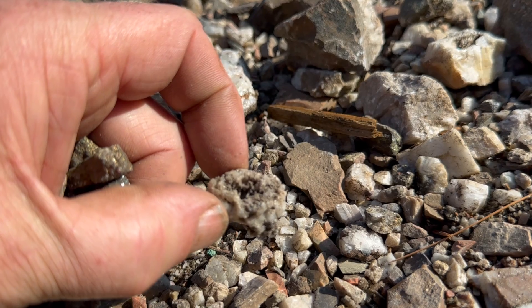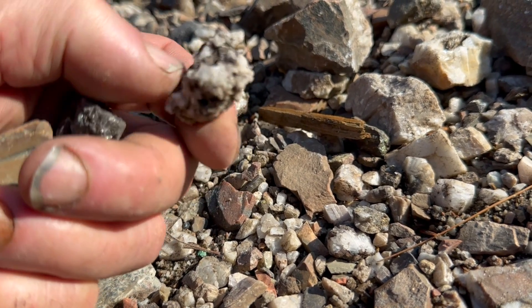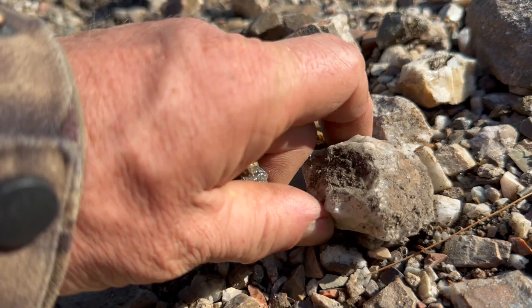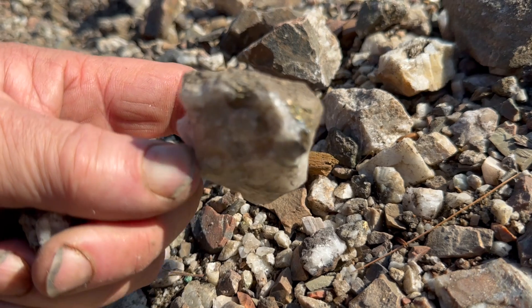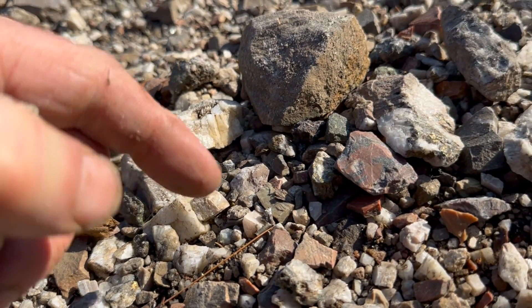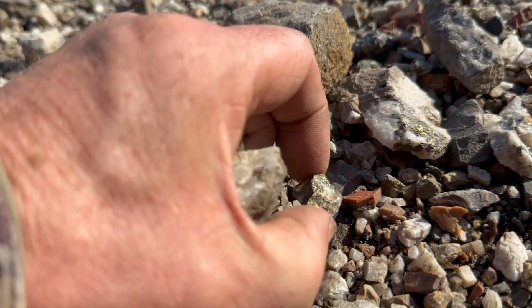A little tiny bug — I'm going to keep that, it's kind of cute. Oh, that one's got a bit of something in it on the end. Chalcopyrite, I think. Jasper.